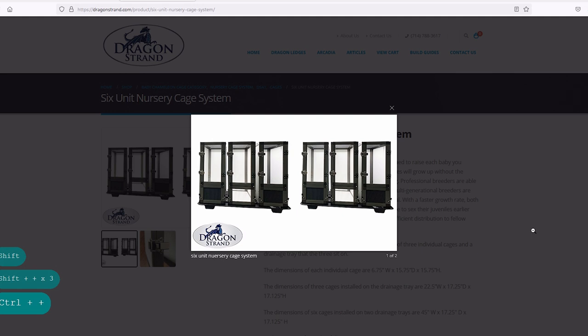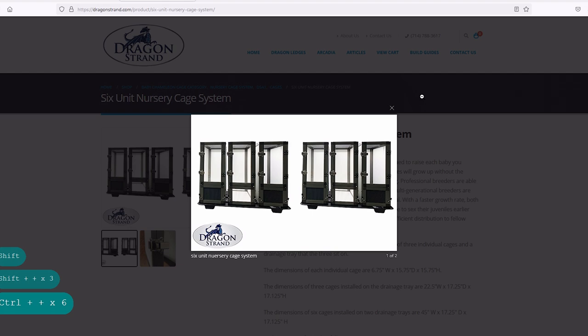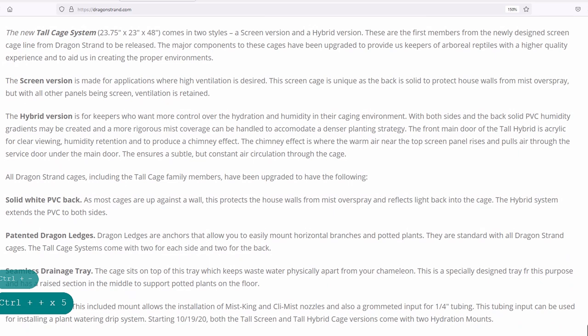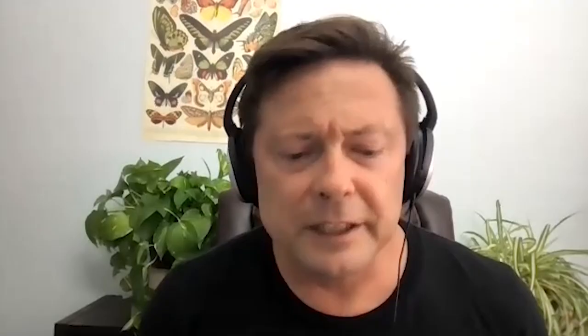I made a bunch of cages for myself, threw them up there, and said, 'Does anybody else want to join me?' They're more expensive, handmade in the United States — they're hybrid cages instead of screen cages, which sent the community for a loop. In the chameleon community, people are somewhat obsessed with screen cages, and for good reason: back when we were trying to keep chameleons alive, we had them in glass cages and they would die. Then we started using screen cages and chameleons started living.